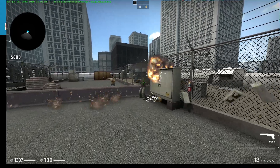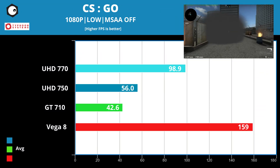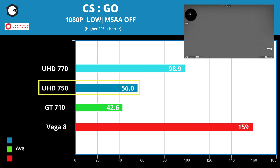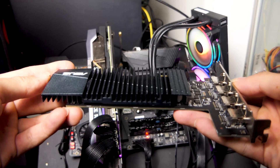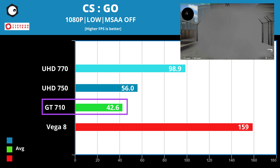First game: CS:GO. On 1080p low settings, the UHD 770 scores an average of 98.9 fps and the UHD 750 scores 56 fps. We also threw in a GT 710 to see how it compares against modern integrated graphics. The GT 710 scores only 42.6 fps.